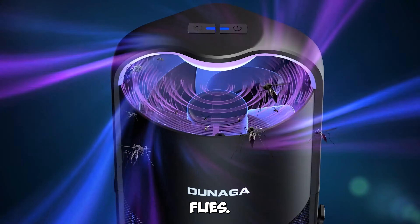Gadget number five: Electric Spin Scrubber — effortless cleaning. Make cleaning a breeze with the Electric Spin Scrubber. This cordless power scrubber comes with replaceable brush heads and an adjustable extension handle, making it perfect for tackling bathroom, kitchen, and floor cleaning tasks.